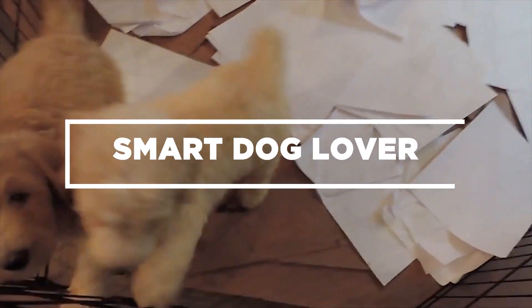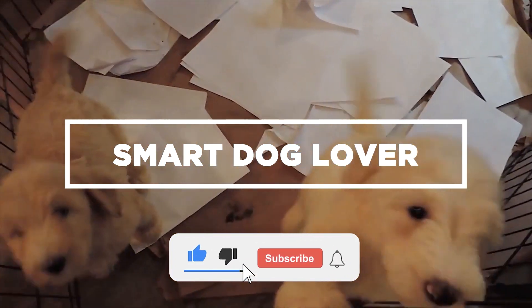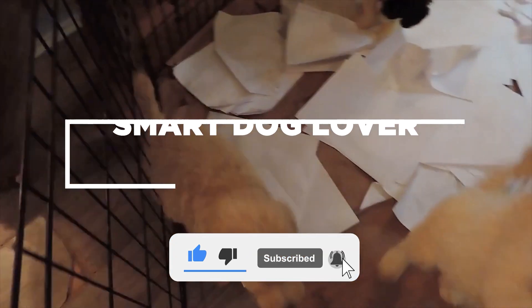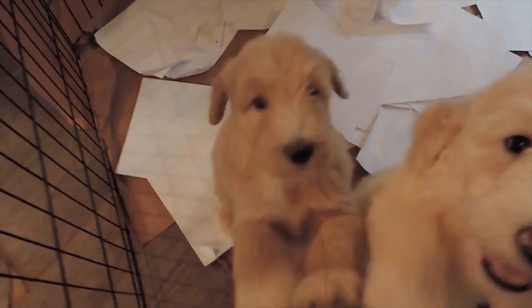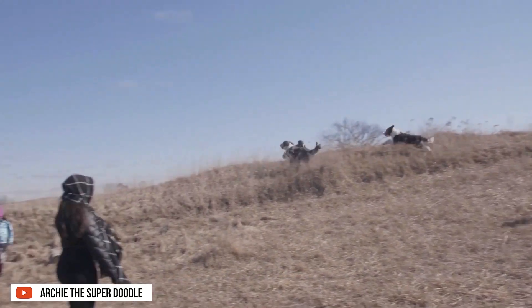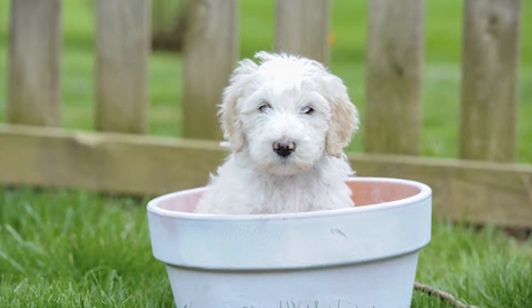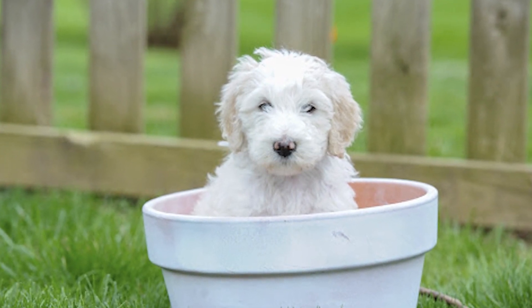Hi, welcome to Smart Dog Lover. If you haven't already, don't forget to hit that like button and subscribe to our channel for your regular dose of enlightening dog-related content. Today, let's look into one of the most active and intelligent dogs, the Sheepadoodle. How will you know if you're a suitable parent for this breed? Tune in to find out.